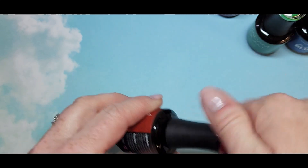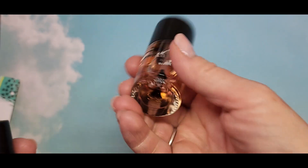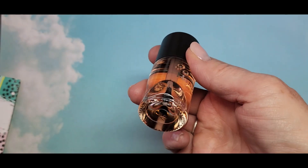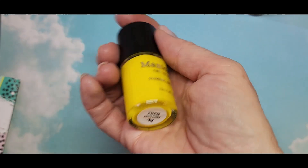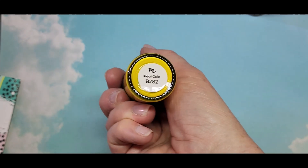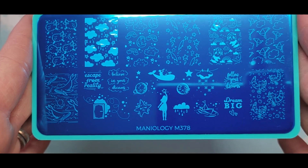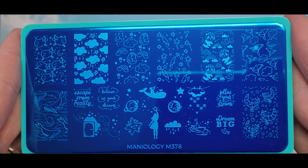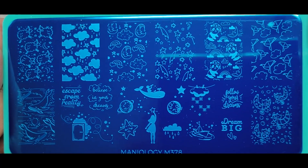I'm going to get my swatch sticks ready and swatch all the colors. I also want to add in a little Maniology order I did — I got the Sticky Base because I want to start doing reverse stamping, a really pretty yellow stamping polish called Maui Gold since I don't have any yellow stamping polish, and then this super cute plate — M378, called Dreamscape. Look how pretty that is!